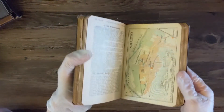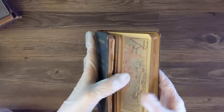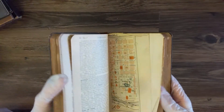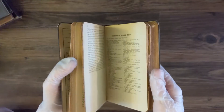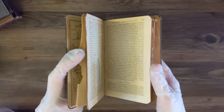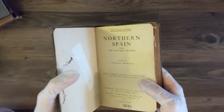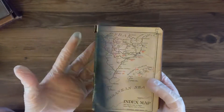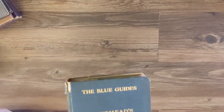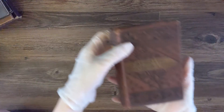This is that one with just maps — I think it's like a travel guidebook for Spain, which I just thought was really neat. It's pretty damaged so I don't want to open it too much. It says 1930 — I just thought that was pretty cool.